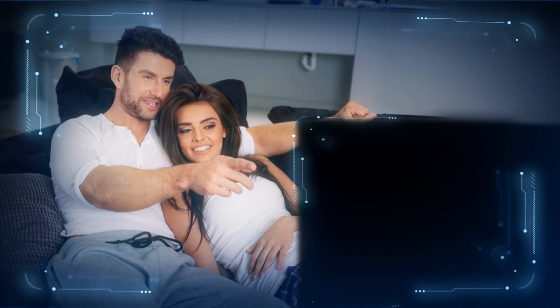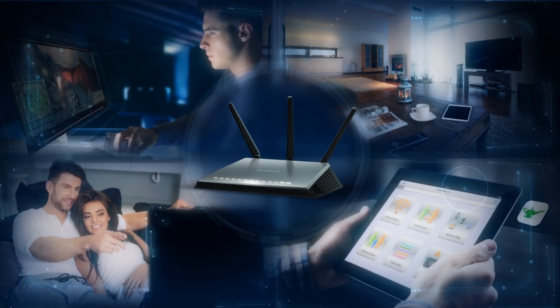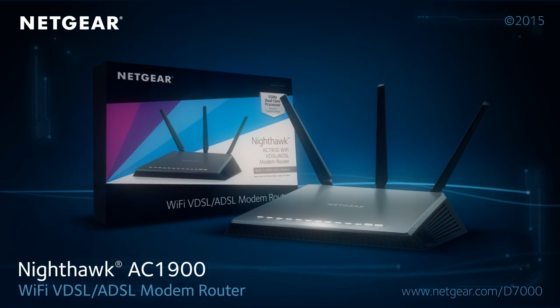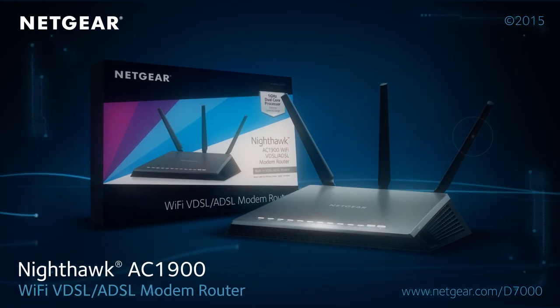Experience a new level in gaming and streaming and unleash the power of Nighthawk to your home Wi-Fi network. The Nighthawk AC1900 Wi-Fi VDSL ADSL modem router.